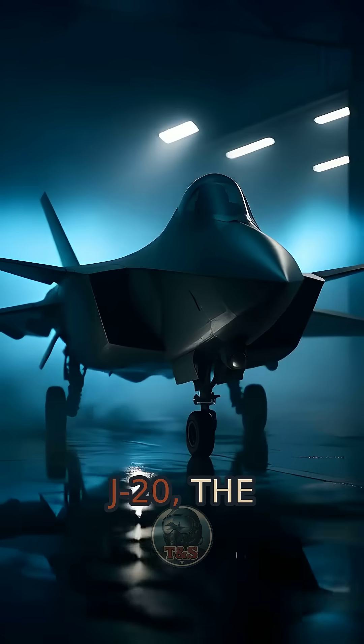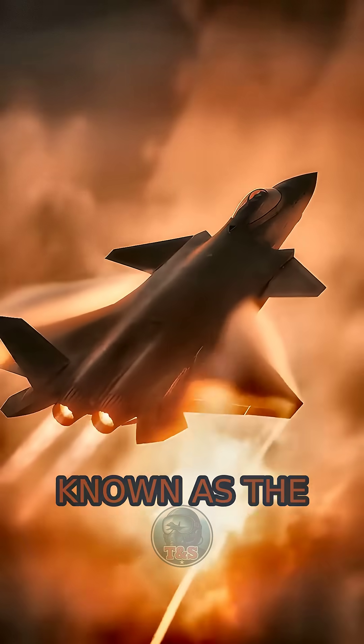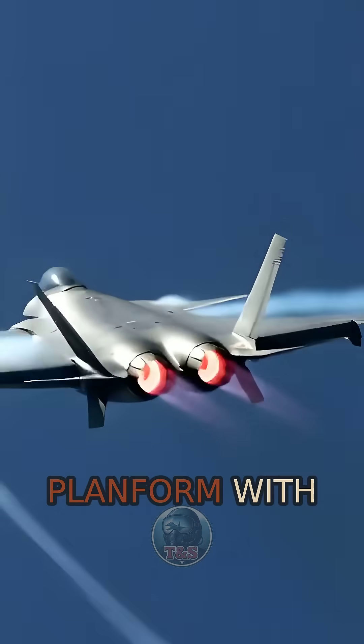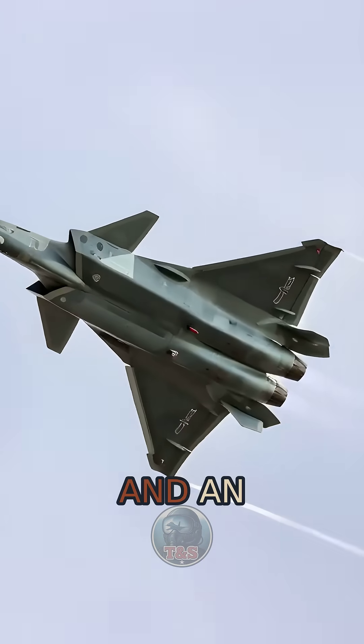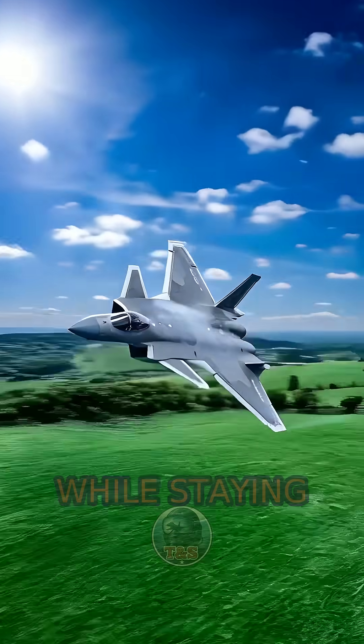Meet the Chengdu J-20, the PLAAF's fifth-generation stealth fighter known as the Mighty Dragon. Designed around a canard delta planform with internal weapon bays, it pairs an AESA radar and an undernose electro-optical sensor to hunt while staying low-observable.